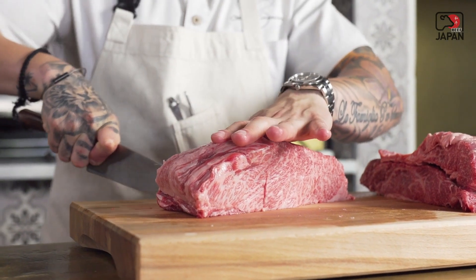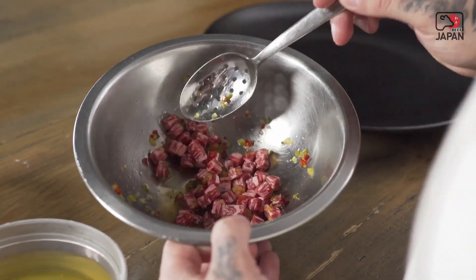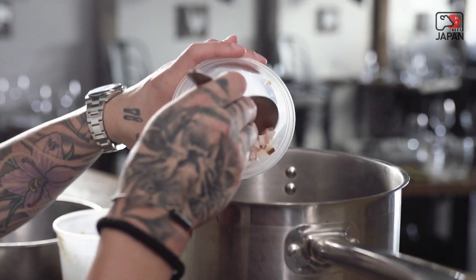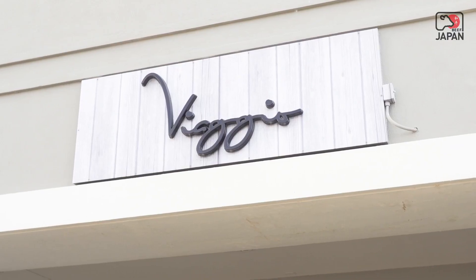Viaggio Ristorante serves rustic Italian food with a little touch of modern — taking your classic Italian dishes and slicing them up a bit with new techniques and maybe some different flavors added in there.